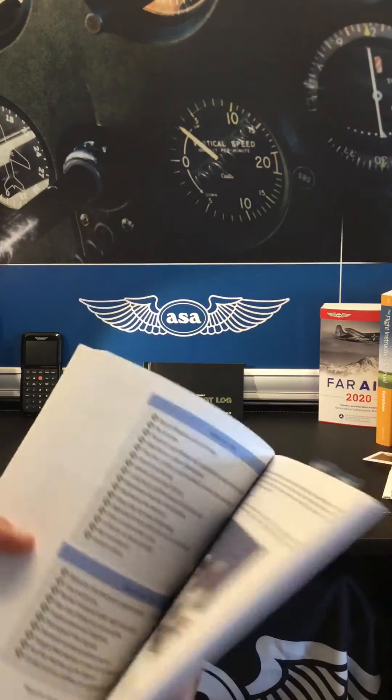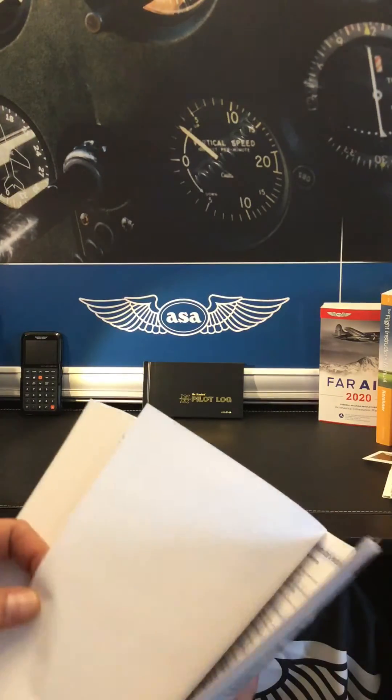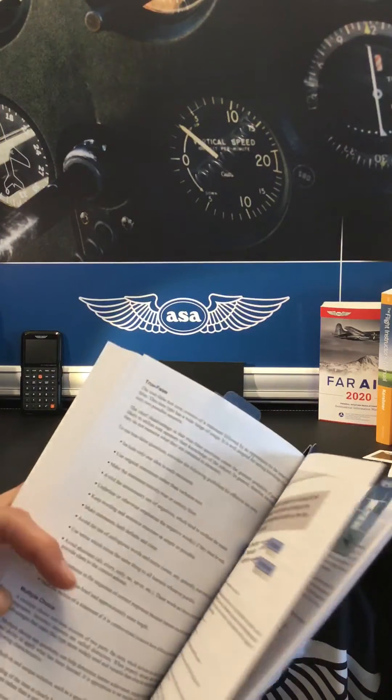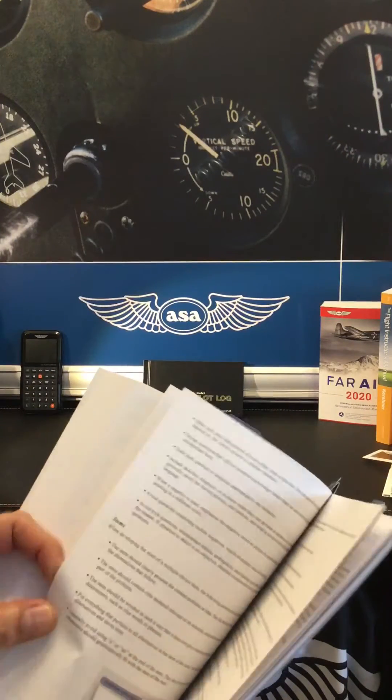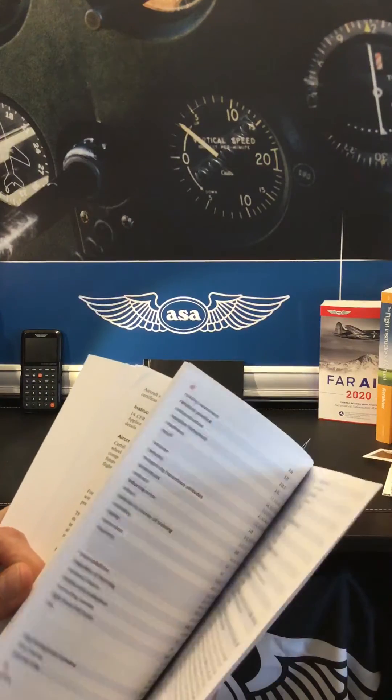Appendices include additional references for further study, how to develop a test bank, important information for instructors on certification, endorsements, and regulations, and a personal minimums checklist. There's also a glossary and index in the back.